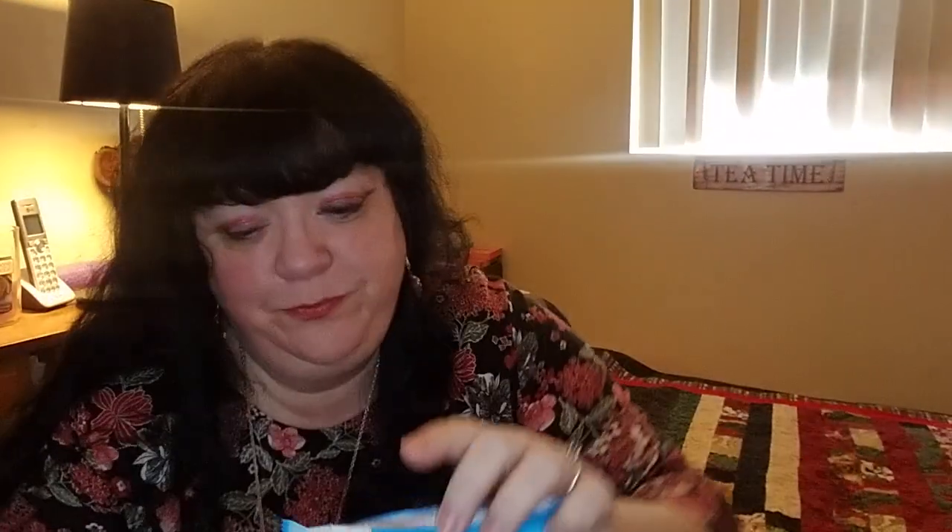The next item, with two left to go, is a Z-Bar — a Clif Kid Z-Bar in Chocolate Brownie. Oh my, I love chocolate brownie! This is 130 calories, 4 grams of total fat, zero cholesterol, 120 milligrams of sodium, and 25 grams of carbs — which is fairly hefty as a snack. Dietary fiber is 3 grams, knocking it down to 22 net carbs, and total sugars are 11 grams. The ingredients include a blend of rolled oats, oat flour, oat fiber, tapioca syrup, cane syrup, fig paste, cane sugar, cocoa, and unsweetened chocolate — essentially the Clif Bar family, but designed for children.